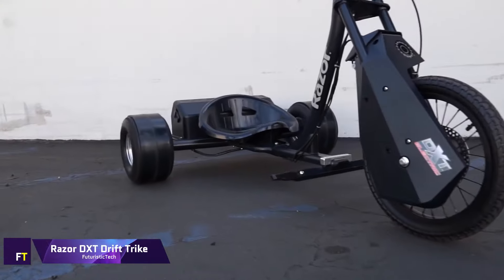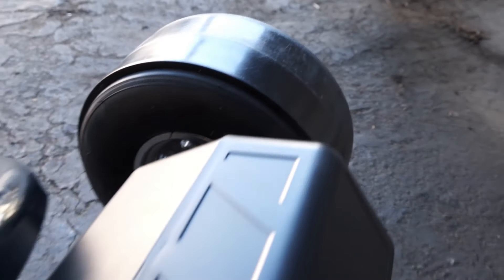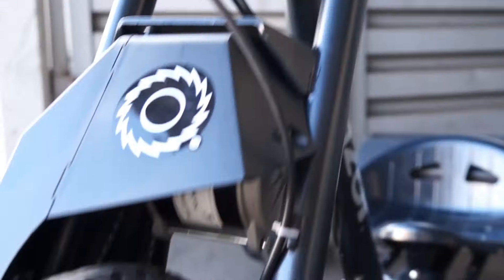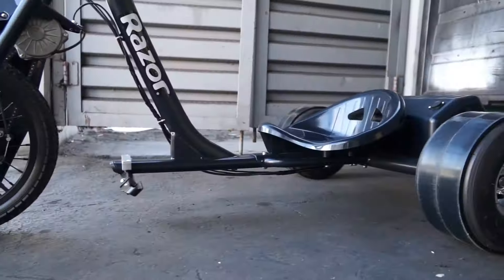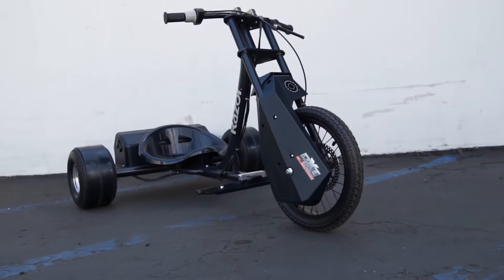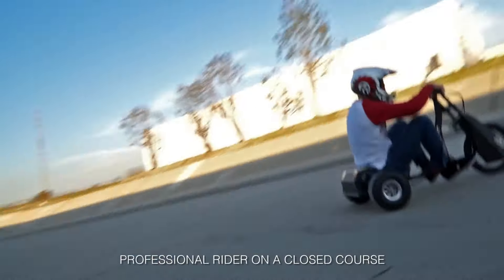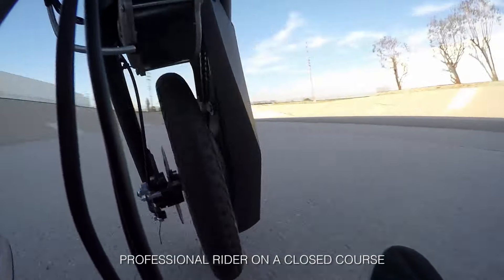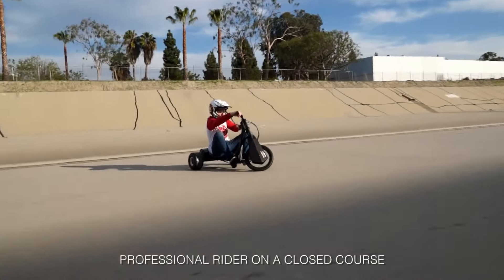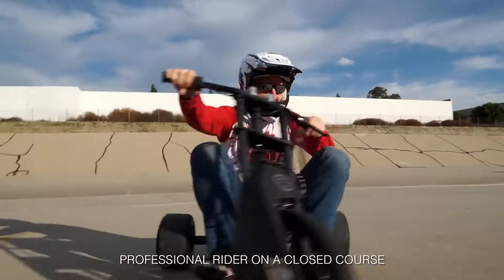Razer DXT Drift Trike. Seekers of excitement will find the Razer DXT Drift Trike to be an exhilarating ride. With a steel frame in the form of a motorcycle and rear wheels that are 10 inches smooth, it is ideal for downhill drifting. A lightweight aluminum frame and a motor with a power output of 350 watts enable the tricycle to achieve speeds of up to 45 miles per hour. Additionally, it comes with a variable speed controller that allows for the customization of speed settings.